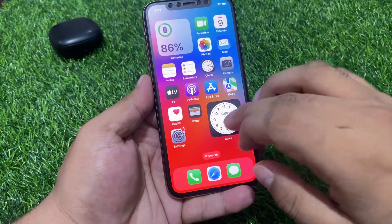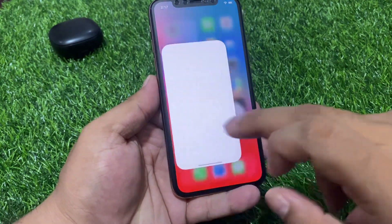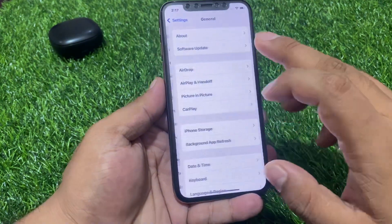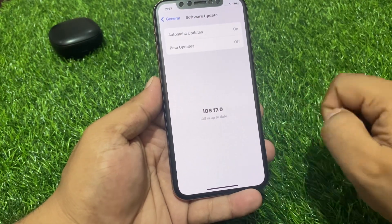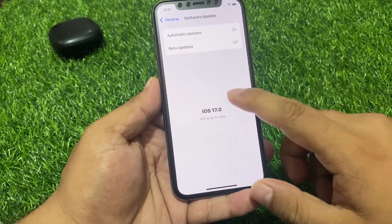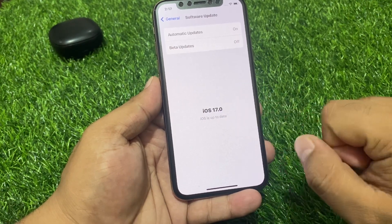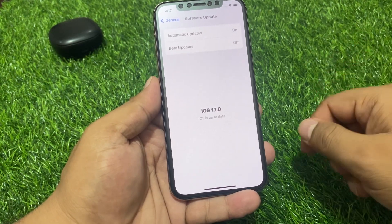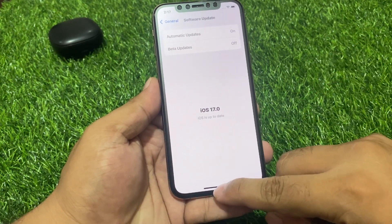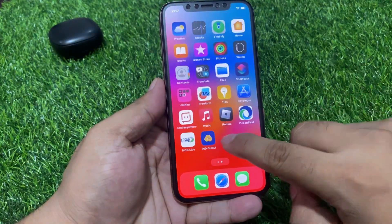If the problem is still not fixed, apply the last solution: check your iOS update. Tap on the Settings app, tap on General, then tap on Software Update. If an update is pending or available, simply download and install it. If you are using a beta version, update to the official stable version to fix the Apple TV app on your iPhone.